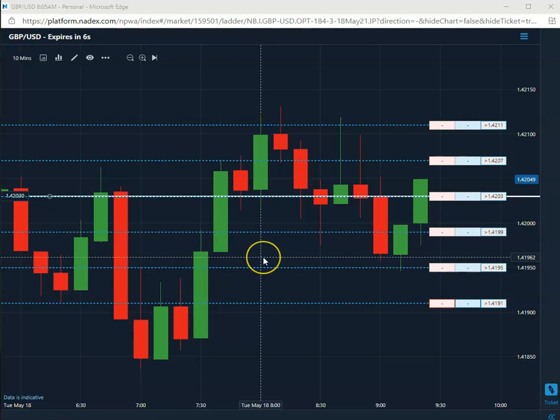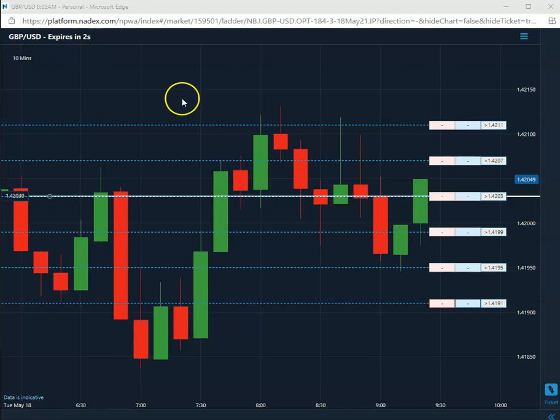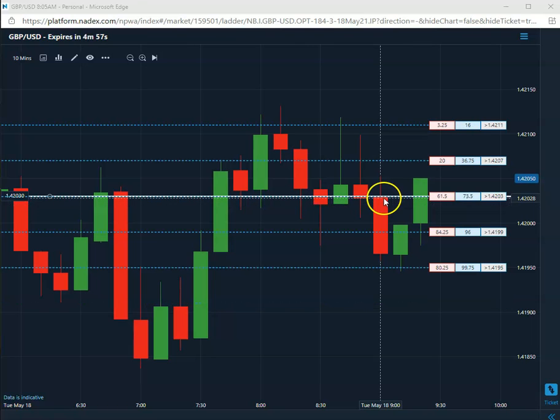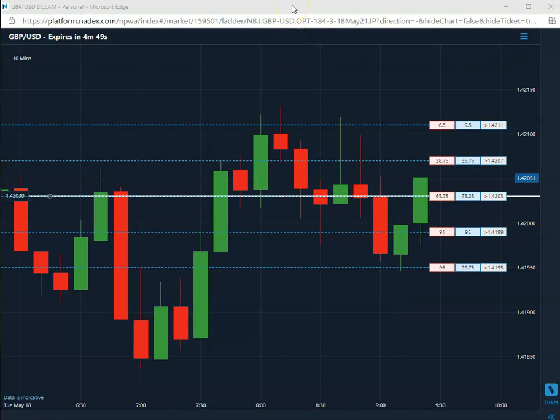Here we are getting closer to expiration, about another three seconds. Unfortunately it reversed and went the other way on this first trade of the day, so that's going to be a loser. We'll be back tomorrow on Wednesday and take a look at our next first trade of the day.